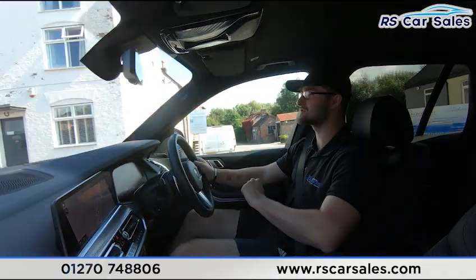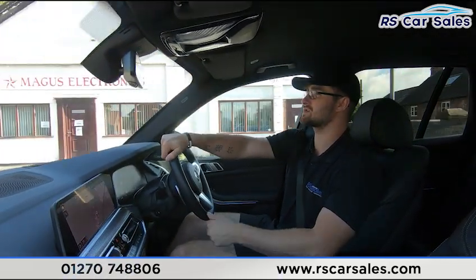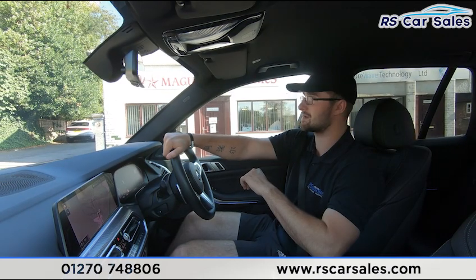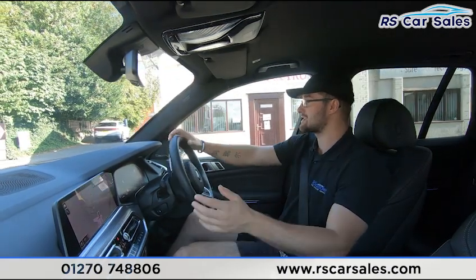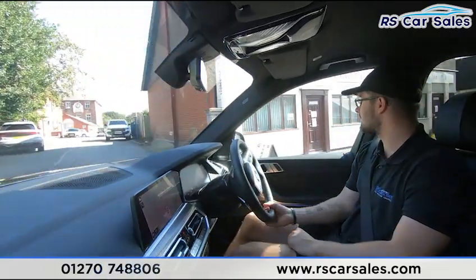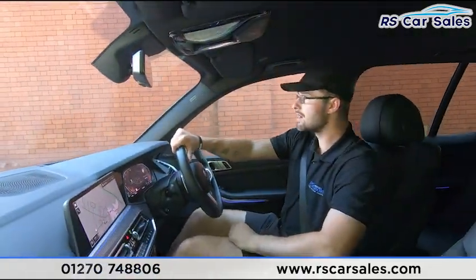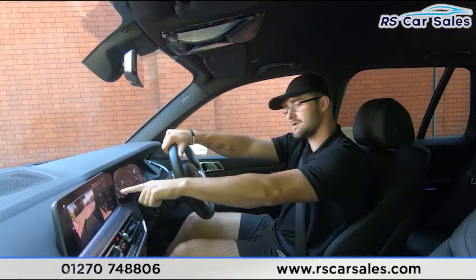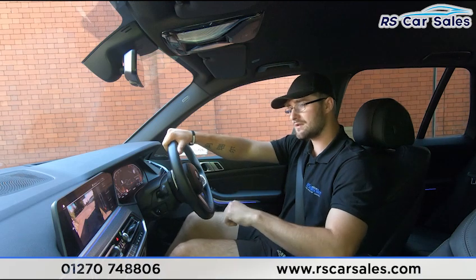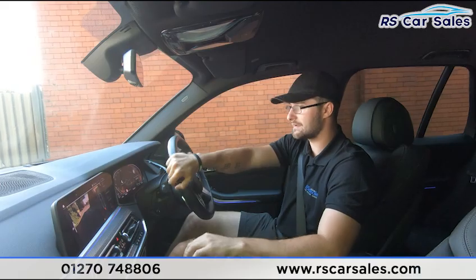Coming up to the industrial estate now, I'm going to perform an emergency stop and then go straight into reverse, just to show that the brakes work exactly as you'd expect. You'll also see the 360-degree cameras pop up on the centre screen. Performing the emergency stop — hard on the brakes, straight into reverse, no issues whatsoever. You can see the rear camera with the top-down view. Popping it into drive, it switches to the front view.